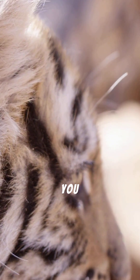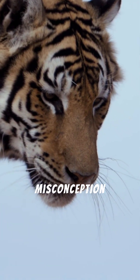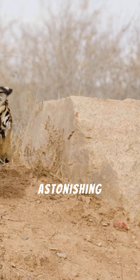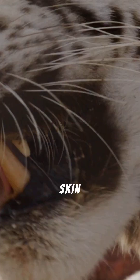But what if we told you there's a deeper secret to these stripes, one that goes beyond the surface of their magnificent fur? It's a common misconception that a tiger's stripes are merely a feature of its fur. The astonishing truth is that these intricate patterns are not just on the fur — they are deeply embedded in the tiger's skin itself.